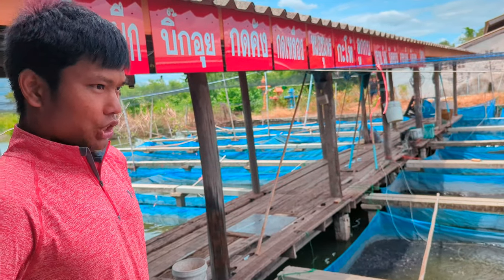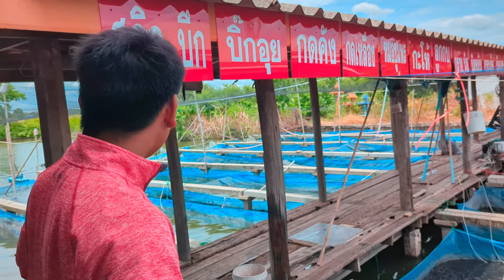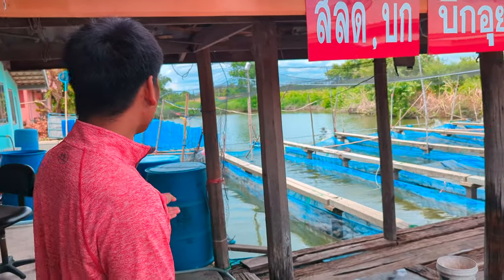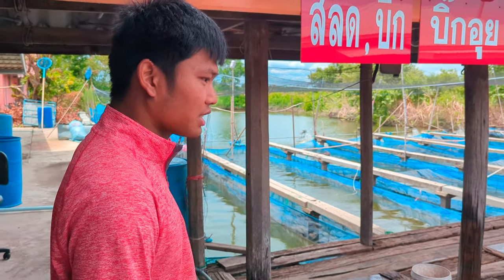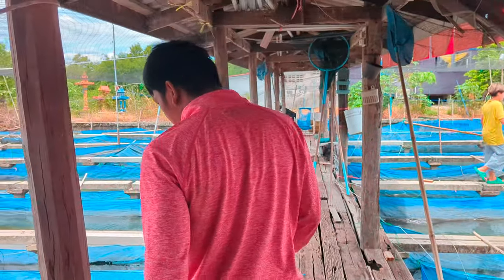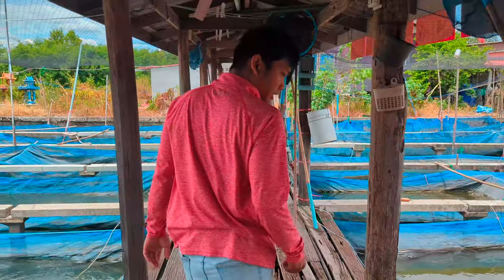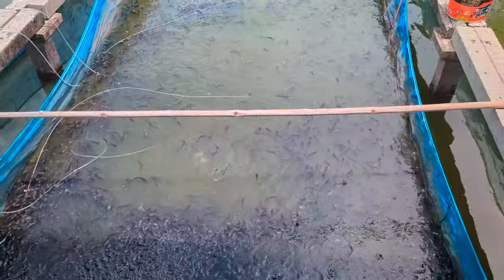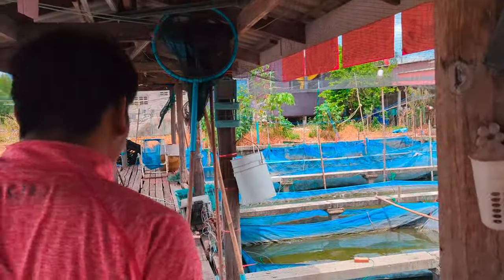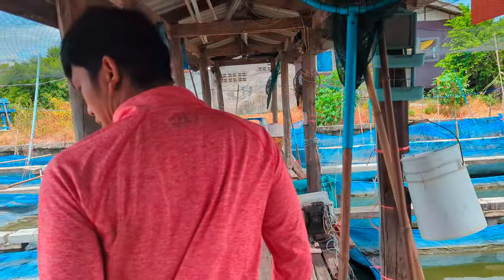They're 1.5 baht each. I'm going to get 1,000 of those. I'm going to have a look at a couple of other ones. So they sell all sorts. There's some more catfish - thousands of them. You should just get a thousand of the big ones so they can go straight in our trench.